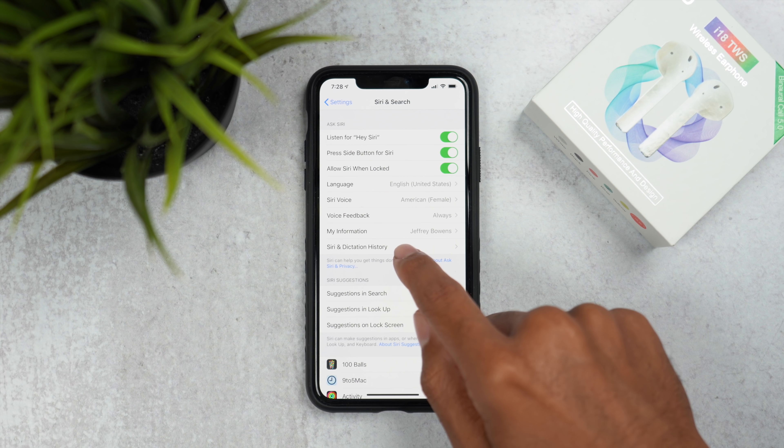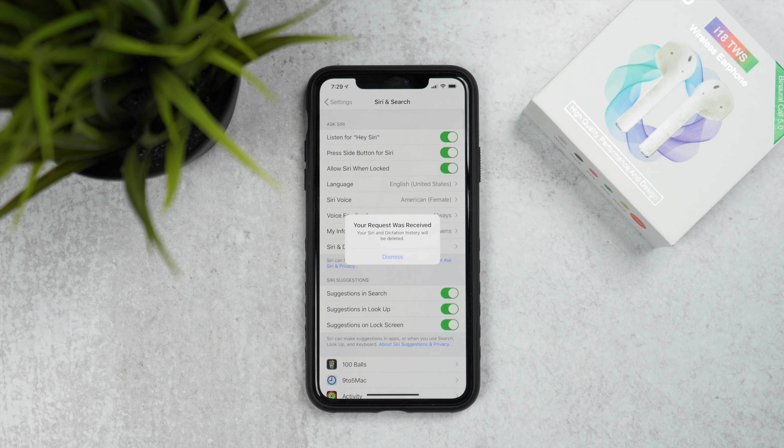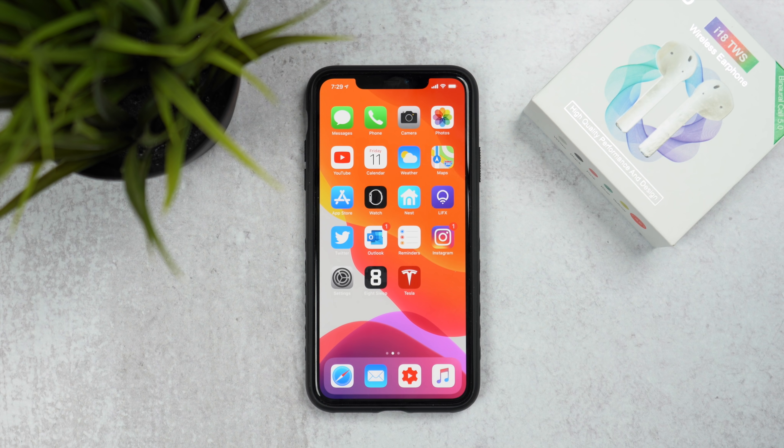Another setting that has changed: in Settings, go to Siri & Search, then 'Siri & Dictation History' — you can now delete that history. There was controversy a few months ago about Apple collecting Siri voice data for review, which was a privacy concern. Now you can press 'Delete Siri & Dictation History' to submit a deletion request, and Apple will delete it for you. You'll get a prompt confirming your request was received.